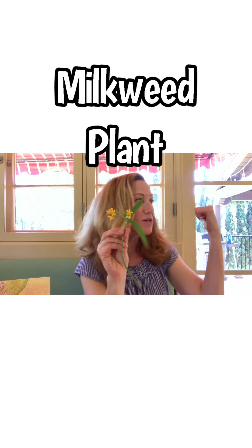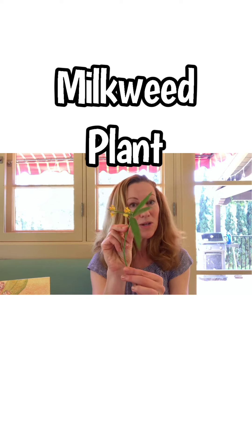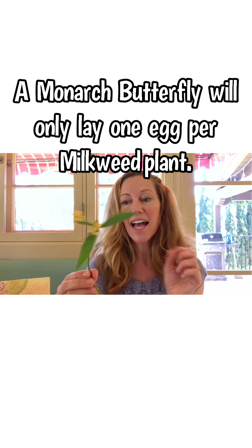I also want to talk about a special relationship a monarch butterfly has with the milkweed plant. Monarch butterflies will feed on a variety of different flowers, but milkweed is the only plant where a monarch butterfly will lay its eggs. A monarch butterfly will lay hundreds of eggs, but they will only lay one egg on each milkweed plant — just to make sure there is enough food when the egg hatches and the caterpillar comes out hungry.